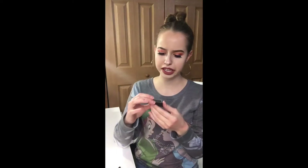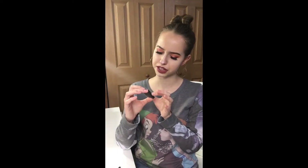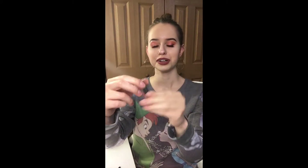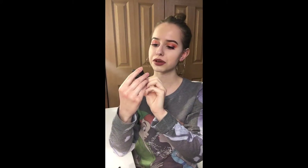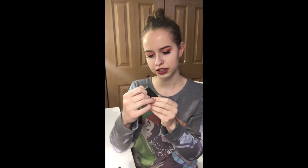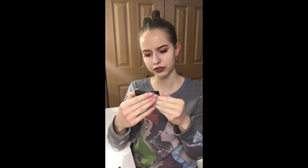Next up we have this Catrice Cosmetics eyeshadow — it's super cute because it's like a little tiny Barbie book or something. This is in shade 010 Luminous Lilac. I don't know if they're cruelty-free or not.